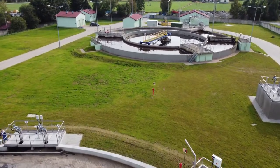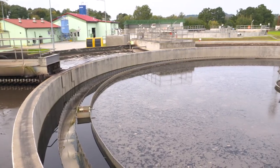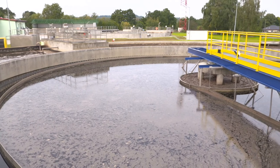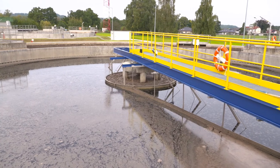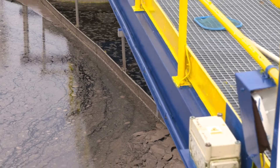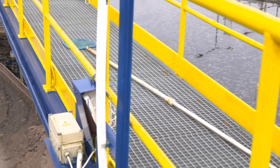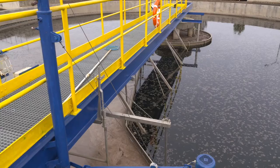To jest stary blok biologicznego oczyszczania wraz z osadnikiem wtórnym, który został wyremontowany. Poddana renowacji została cała konstrukcja betonowa i wszystkie urządzenia zainstalowane w tym bloku, a także zamontowane nowe mieszadła. Ten blok od momentu wybudowania, czyli około 20 lat, nie był remontowany. Mając nowy blok biologiczny, przymierzamy się do wyłączania starego bloku w okresach zmniejszonego ruchu turystycznego, aby obniżyć koszty oczyszczania ścieków.